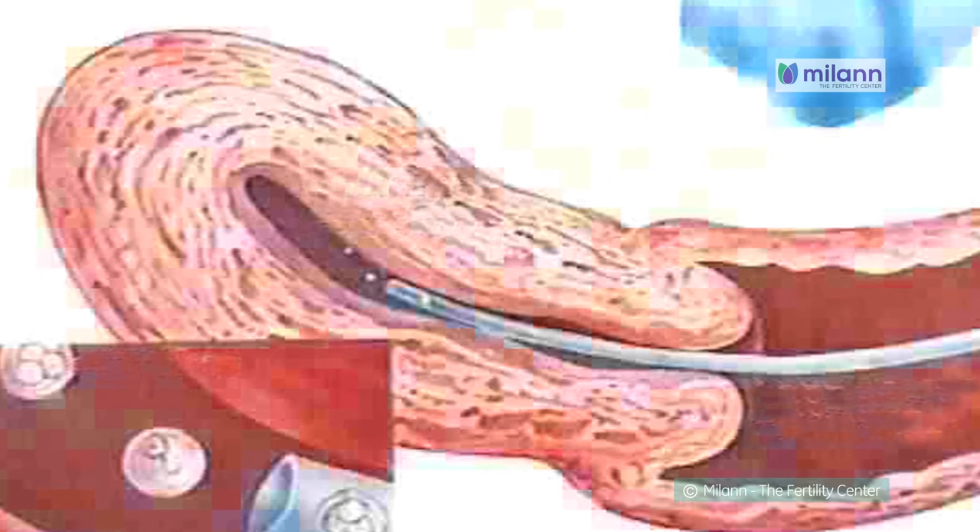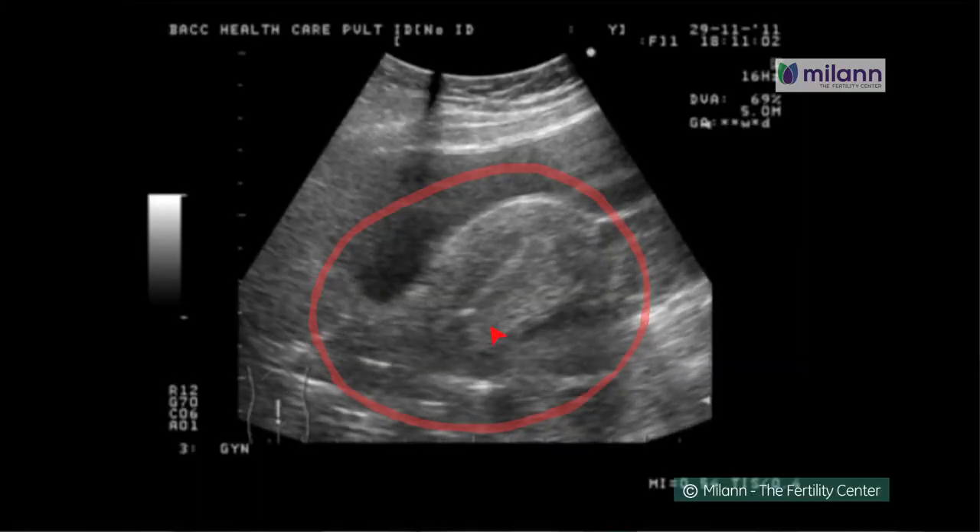Embryo transfer is a simple, straightforward procedure where the embryos are placed into the uterine cavity under ultrasound guidance. The best embryos are selected and implanted into the uterine cavity through a cannula,